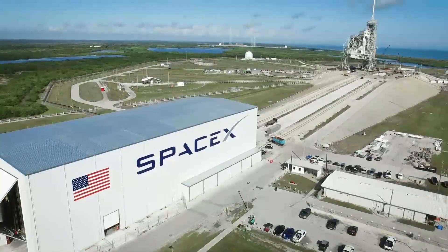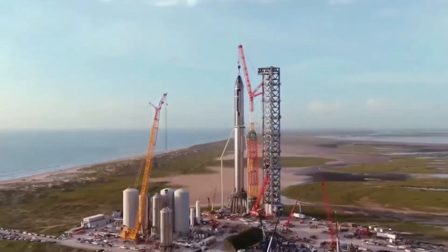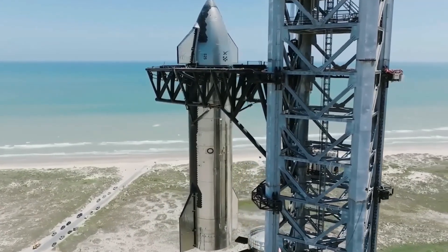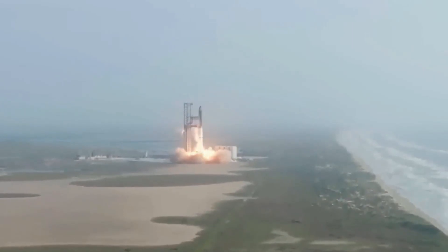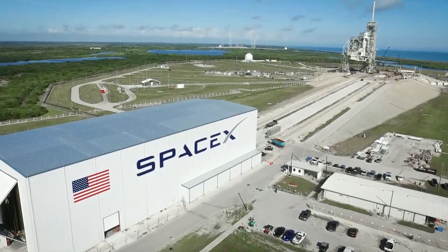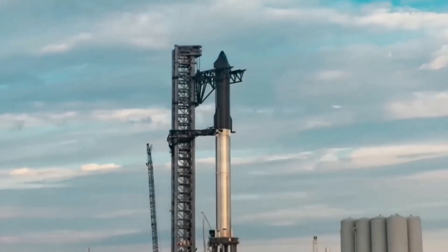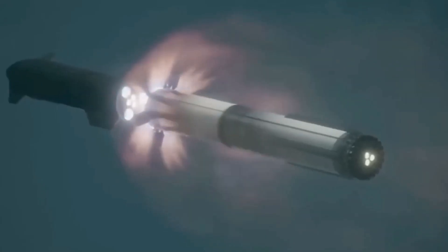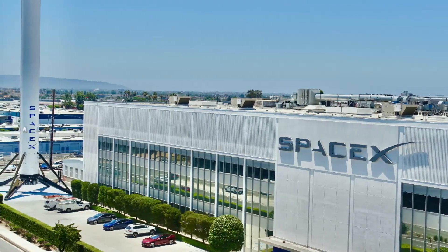Therefore, SpaceX must conduct thorough safety assessments to identify and mitigate any potential risks, covering all aspects of the launch including the vehicle's design, construction, testing, and launch operations. SpaceX should also develop contingency plans to address any unexpected events. Starship's launch will have some environmental impact, such as noise pollution and emissions, and SpaceX must conduct environmental assessments to quantify these impacts and identify ways to minimize them. One of the most significant environmental concerns is the impact on the ozone layer, as the vehicle's engines will emit nitrogen oxides which can deplete it. SpaceX is working on developing technologies to reduce emissions, such as using methane as a propellant.